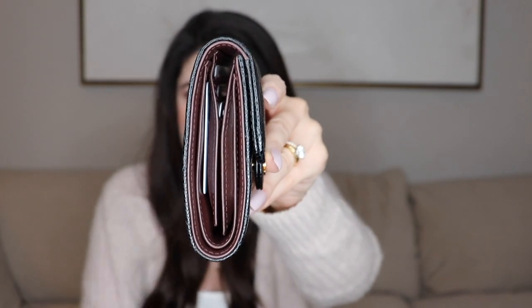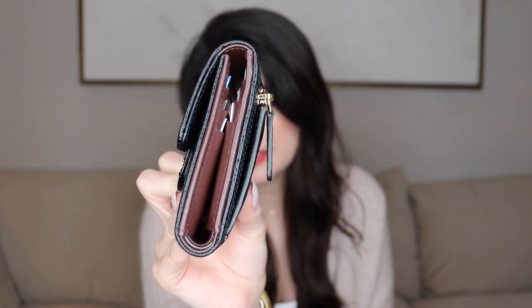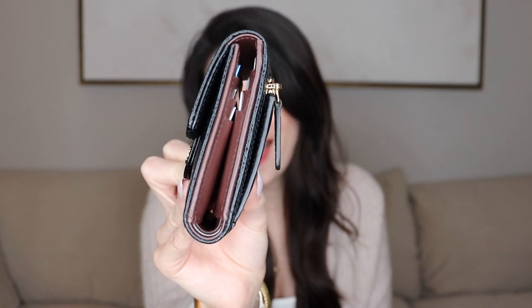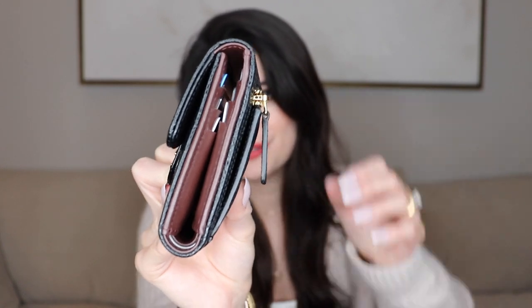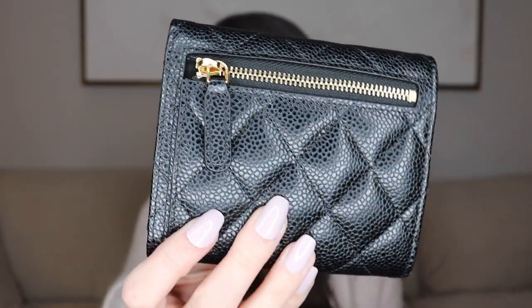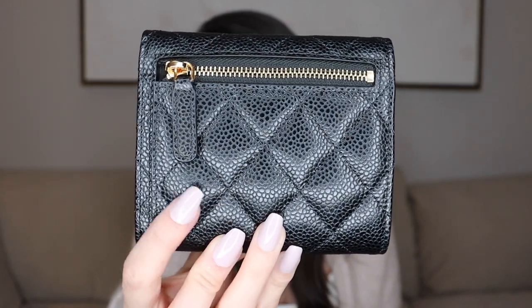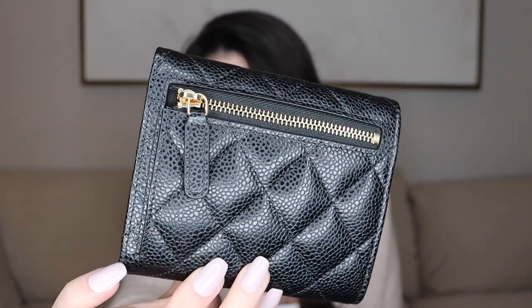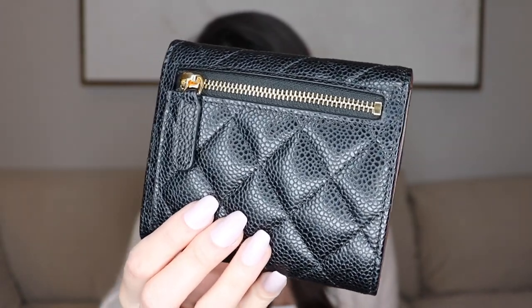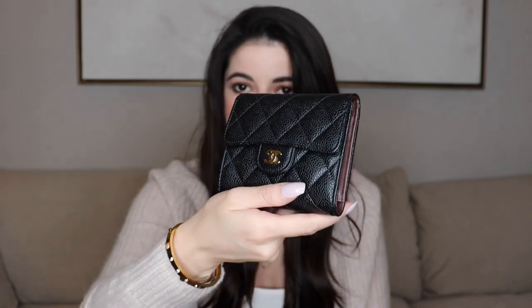I know sometimes people have glazing issues, but I have none on this wallet. I wouldn't expect glazing issues after one month, so that's just meeting expectations rather than exceeding them. On the back there's no tarnishing, no creasing, or anything weird going on — everything looks in perfect condition since the day I bought it. In terms of durability so far, the exterior has been amazing.